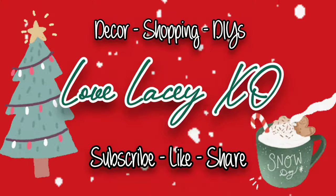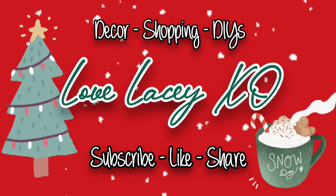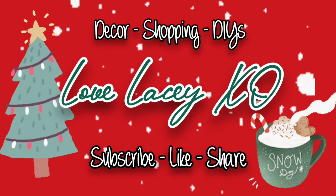Hi everybody and welcome back to my channel. In today's video I'm going to be sharing some of my favorite gift ideas of the 2023 Christmas season. Alright guys, let's get started. I'm going to start off with some girl items that I have found. I'll be going through the entire family, items that you can purchase in the store now, but let's start with the little girls and let's start at Walmart.